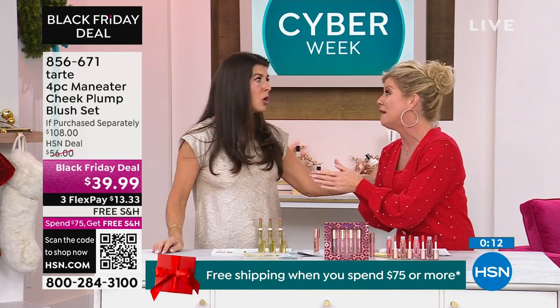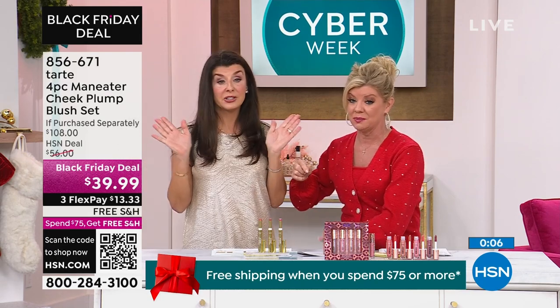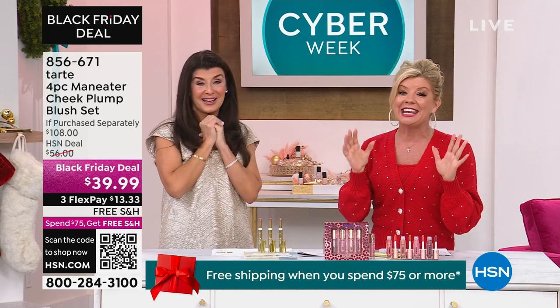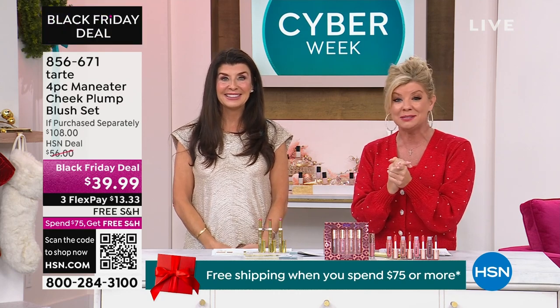Please shop all Tarte. These Black Friday deals are only here at HSN. Shop, shop, shop! Thank you so much. If you missed out on anything, please take a look at all of our cyber week specials. Right now we have a special from Andrew Lesman coming up next.